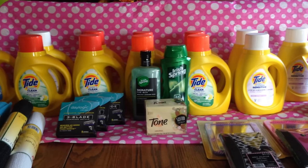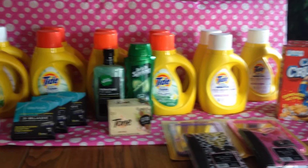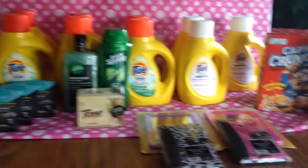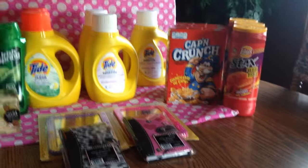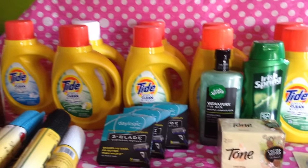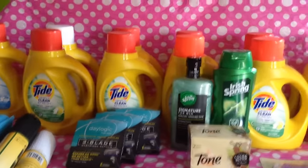Hi everybody, it's Michelle. Today is Monday September 19th 2016 and this is my Rite Aid haul for today. I didn't do a lot of the rake-in for points tonight because I wanted to concentrate on the Tide and the Daylogic blades. So I'll quickly go over those with you.